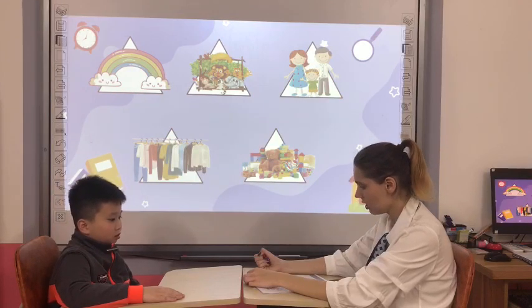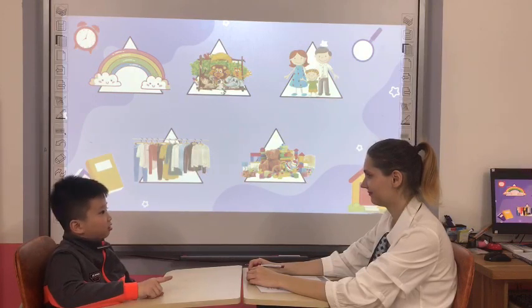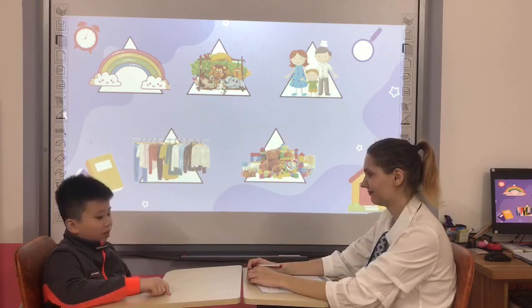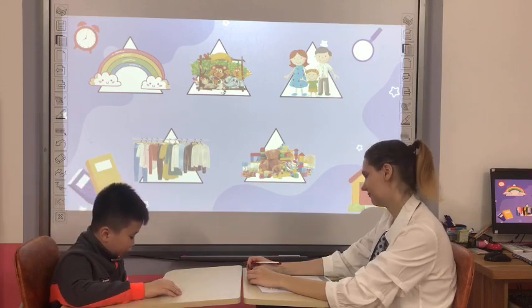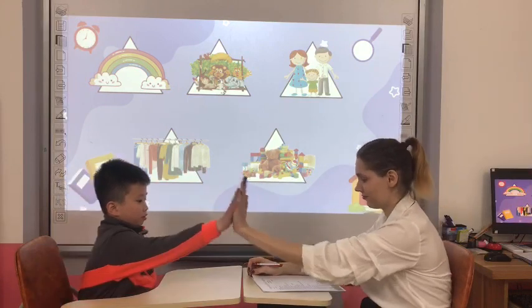Birds? Okay. How many brothers and sisters do you have? I have one brother. Okay, great. What are you wearing today? I'm wearing a red jacket and black pants. Okay, high five. Good job.